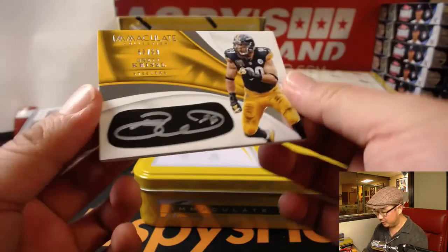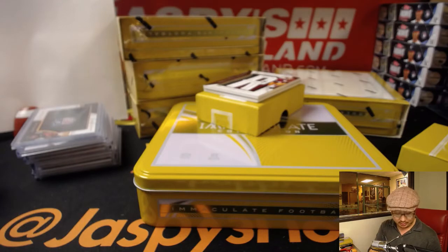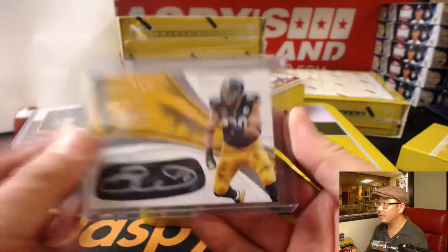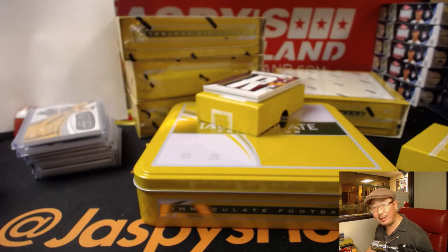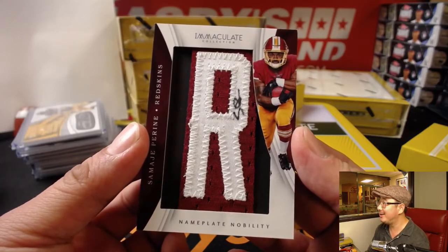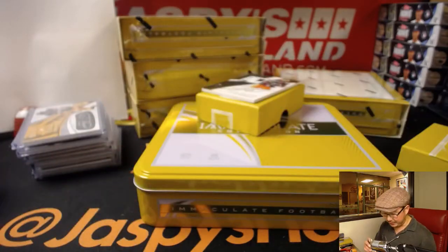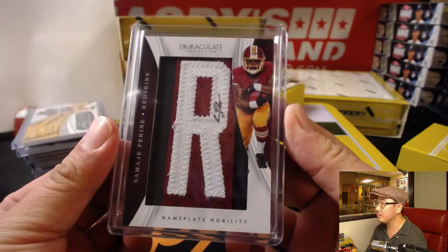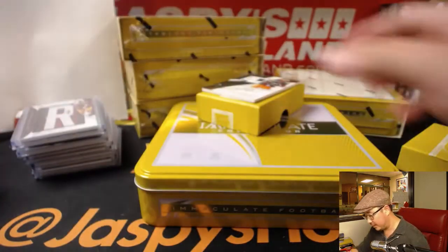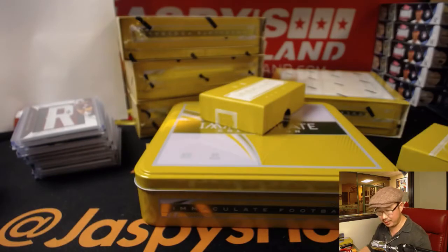Next up for the Steelers, Brett Keisel 88 out of 99, number eight — Andrew DeLucas on the board. A couple Andrews. Next up is Nameplate Nobility, Samaj Pirine, three out of six. Mark Bellinger with the number three. And another Jamal Williams, for number nine, 19 out of 30. Rory with the number nine.